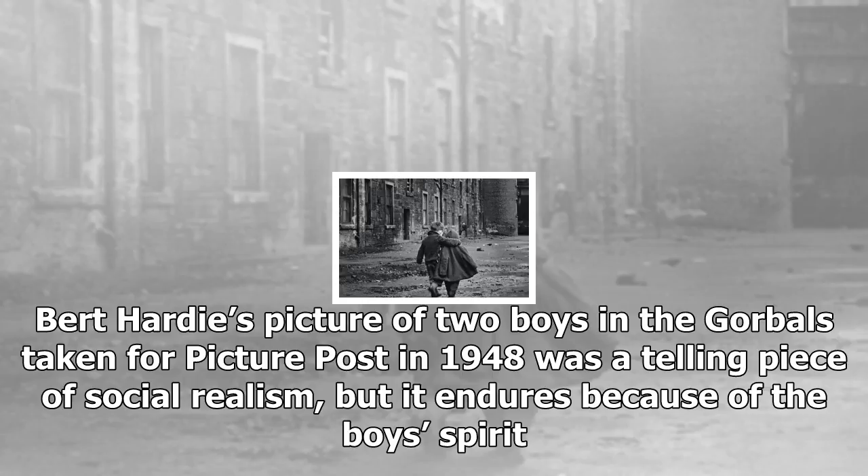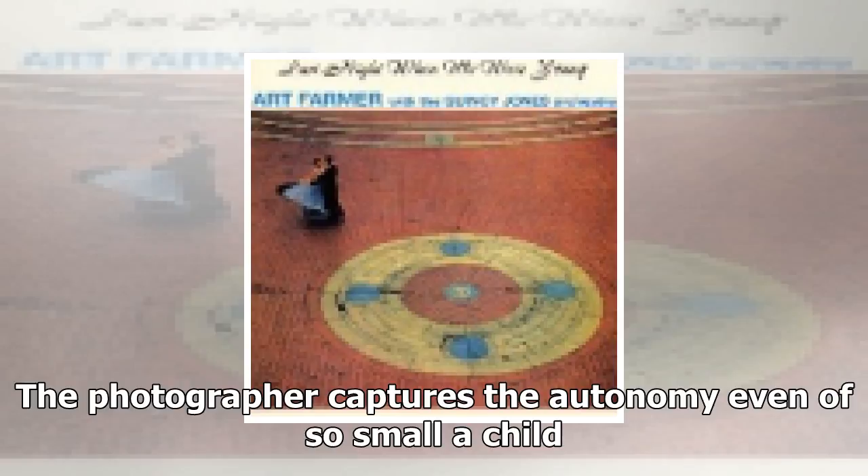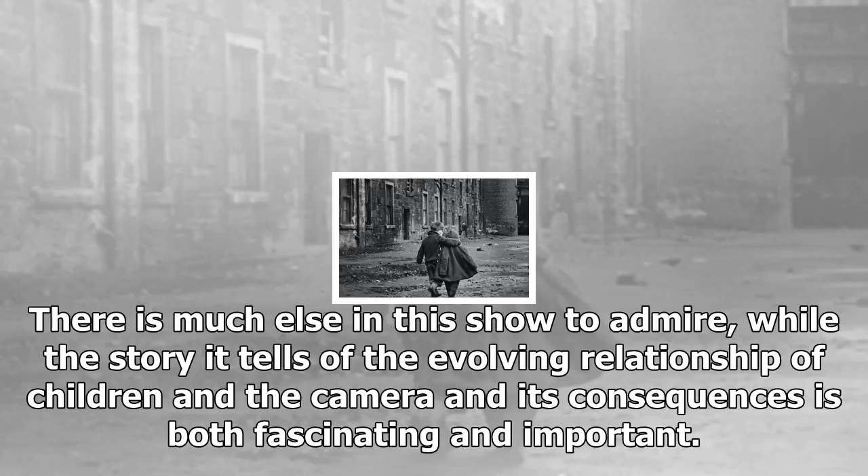Oscar Marzaroli's golden-haired lass has a similar quality. A little girl is silhouetted by a dark doorway as she walks purposefully past — the photographer captures the autonomy even of so small a child. Correspondingly, Larry Herman's picture of children playing beneath the looming towers of the Red Road Flats conjures the alienating inhumanity of an environment created by good intentions, no doubt, but remote from the humanity that he, Oscar Marzaroli, Bert Hardy, David Peat and others capture in their pictures — the vital energy of children blossoming even in adversity.